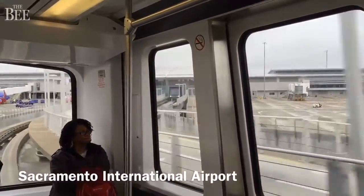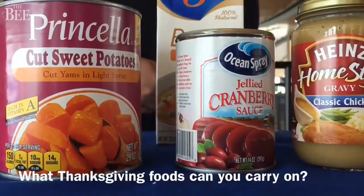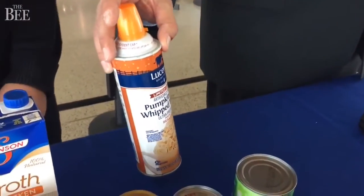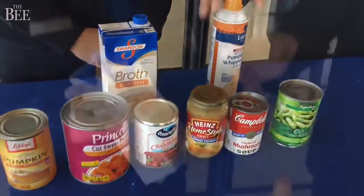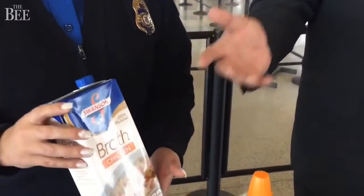You are traveling to the security checkpoint for all three days. Identification and boarding pass ready to present. Let's start with what's not allowed. Whip cream isn't allowed — typically if it's an item that can be sprayed or poured, it's not allowed. Chicken broth is an item that wouldn't be allowed through the security checkpoint because it falls into the more than 3.4 ounce liquid rule.